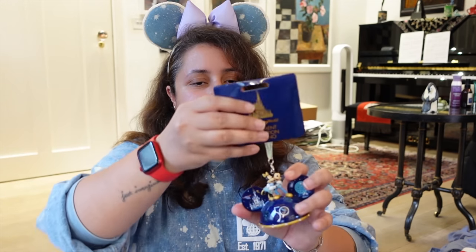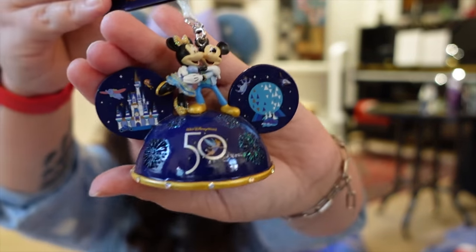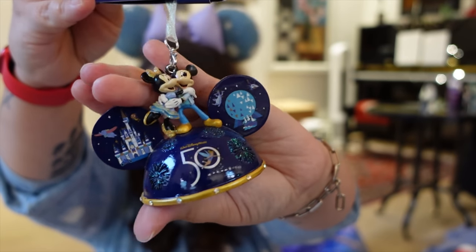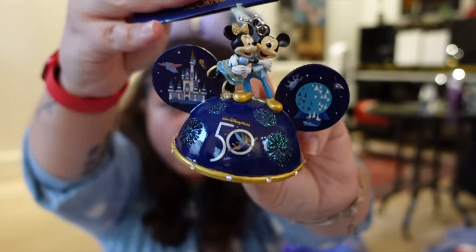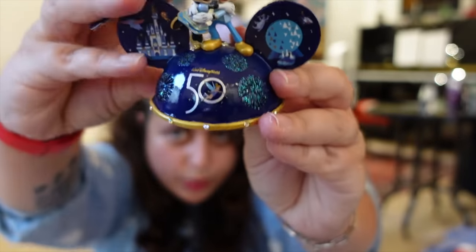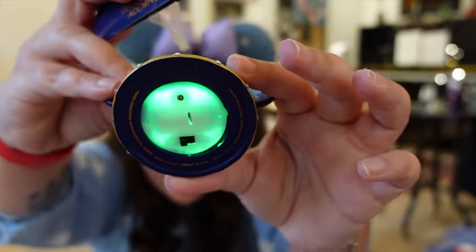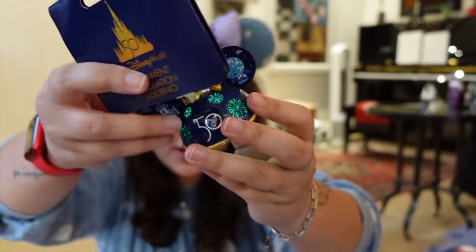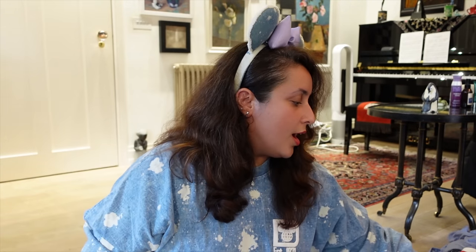I think we're about halfway through the video now — I did buy quite a bit and I also ramble a lot, so apologies! The next thing is a 50th anniversary Christmas ornament that I thought was so cute. I already have a few Mickey hat Christmas ornaments from Disney World over the years, and this 50th one with Mickey and Minnie even lights up and sparkles in the dark. This was $25.